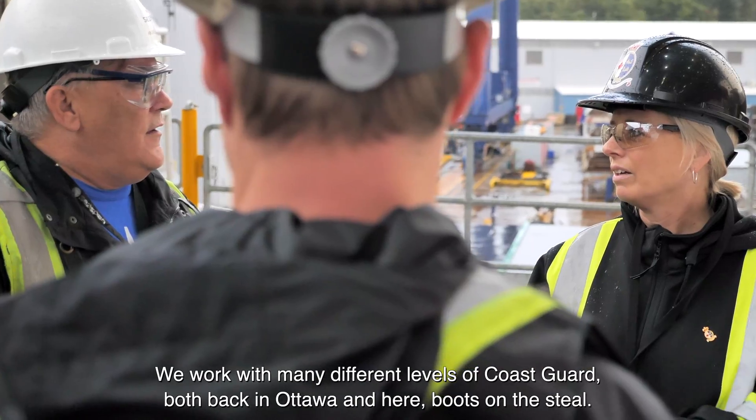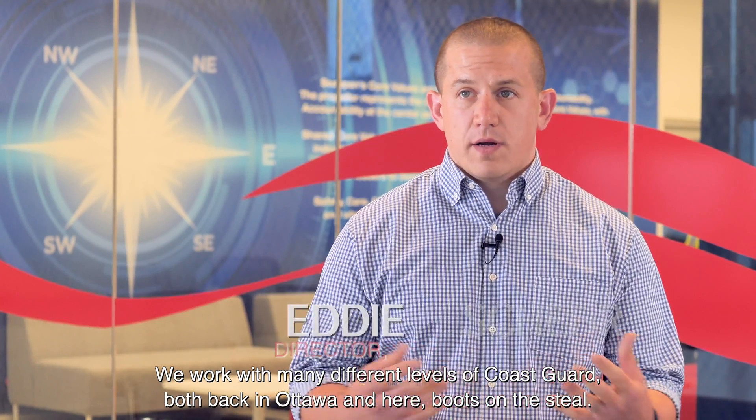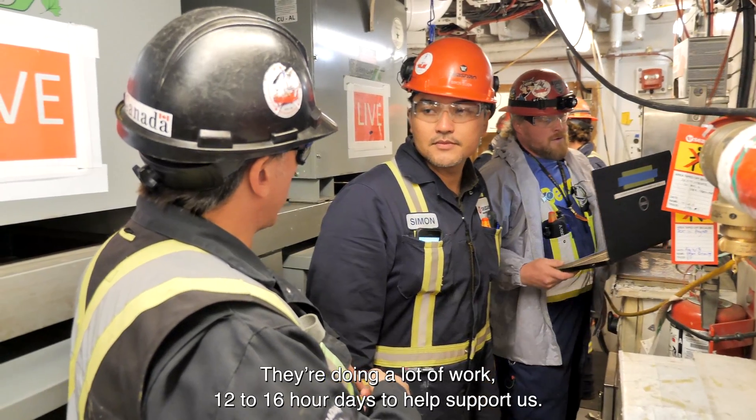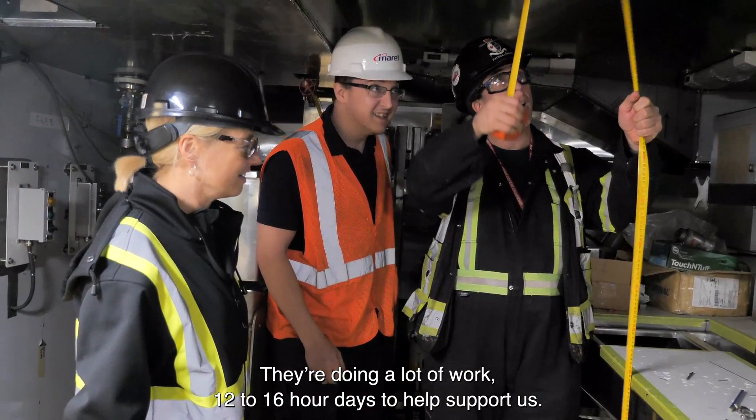We work with many different levels of Coast Guard, both back in Ottawa and here — boots on the steel. I would say predominantly we work with the inspectors as well as the ship's crew. They're doing a lot of work, 12, 16 hour days to help support us.